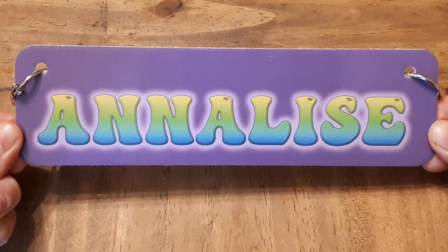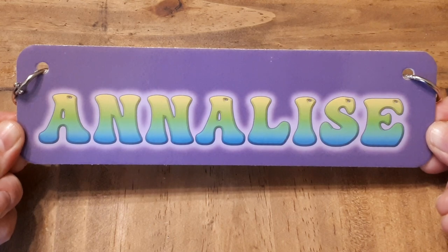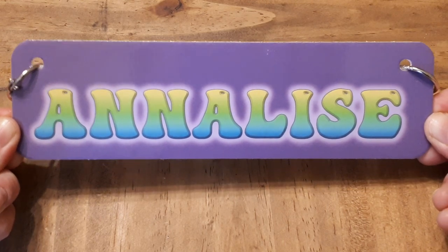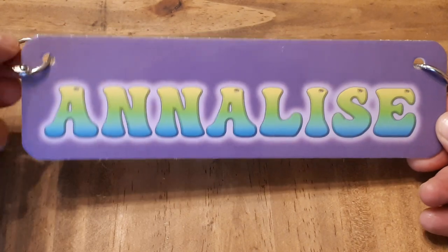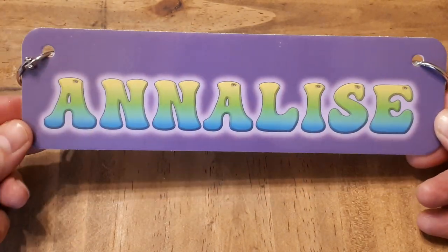Now for all of these nameplates, I just told her to surprise me with what font, color, and background she used. All of them came with these little clips so you could put them on the cage super easy. The first nameplate is Annalise.